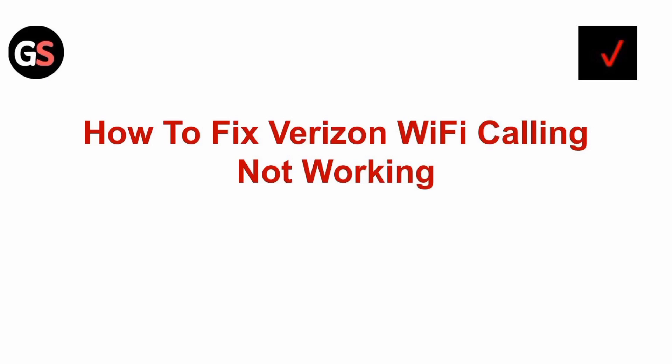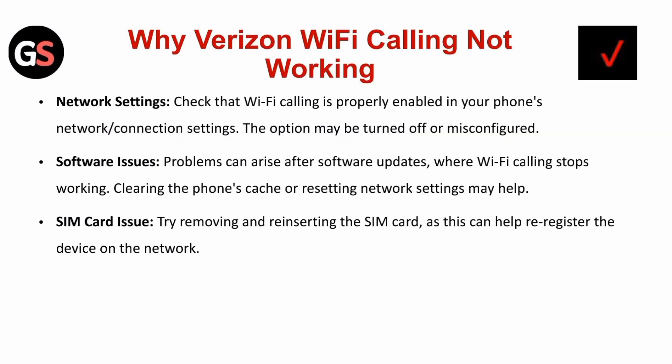Hi all, in today's video we will guide you through how to fix Verizon Wi-Fi calling not working. Why is Verizon Wi-Fi calling not working?